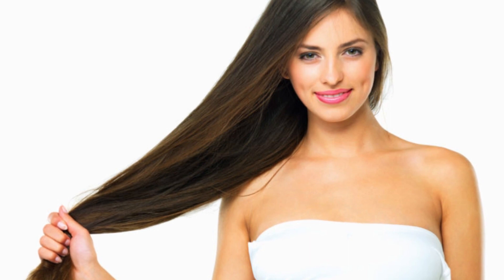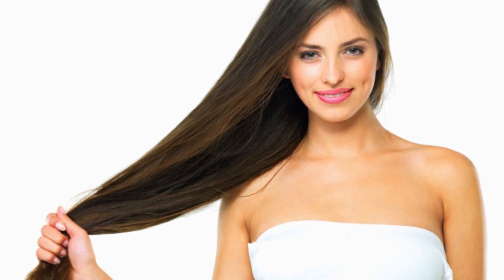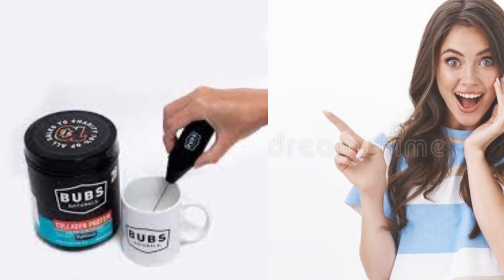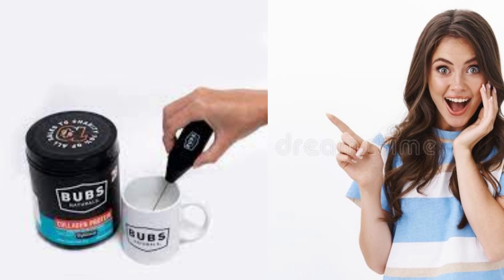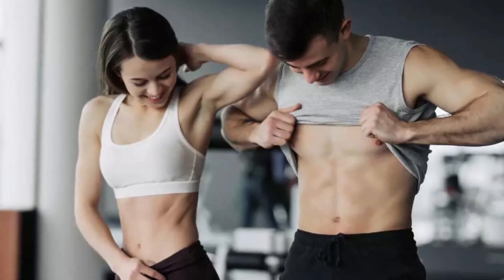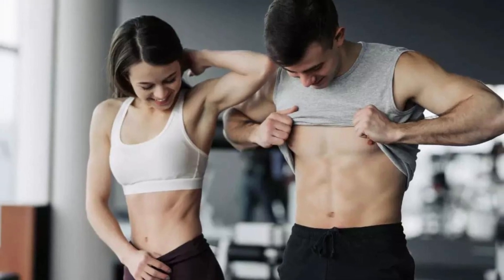Increases Muscle Mass: Collagen also helps increase muscle mass and improve performance during physical exercise. Improves Digestion: Bubz Naturals Collagen helps repair the lining of the digestive tract, thus improving digestion and nutrient absorption.